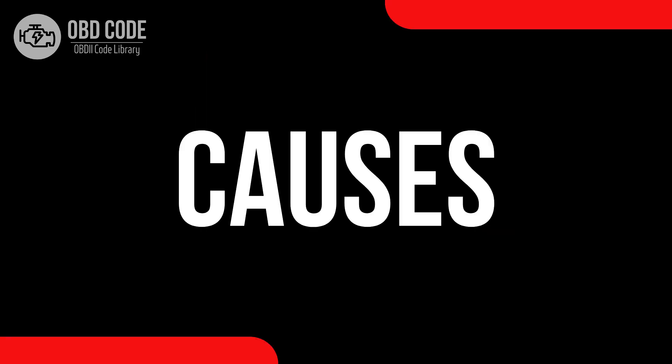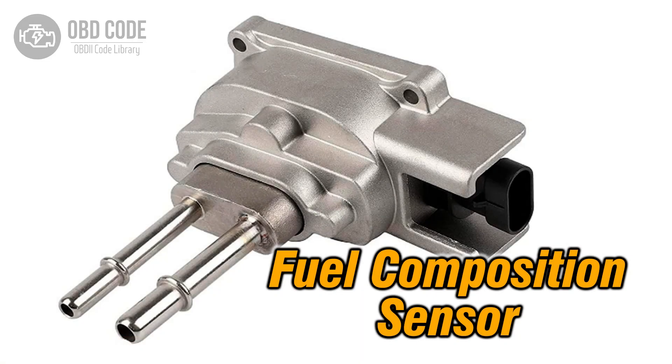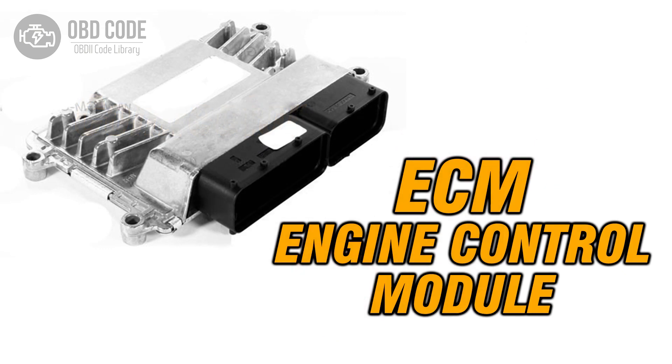Causes of code P0178: 1. Malfunctioning or faulty fuel composition sensor. 2. Wiring or connector issues within the sensor circuit. 3. Potential issues with the engine control module (ECM).